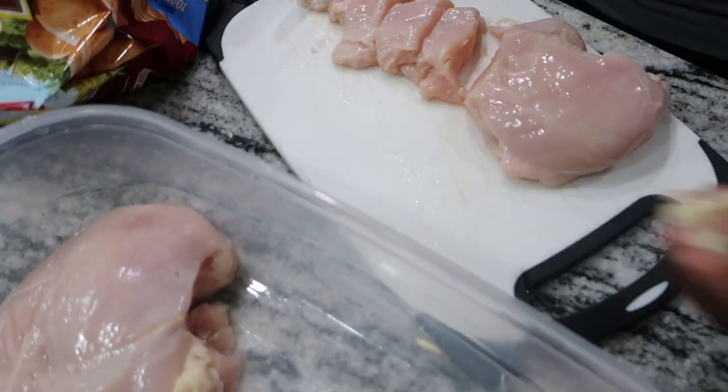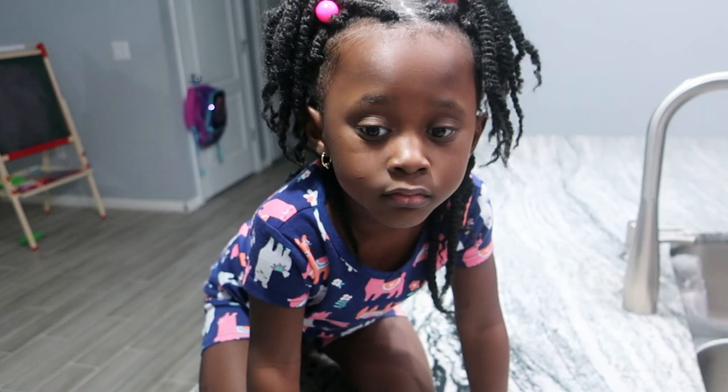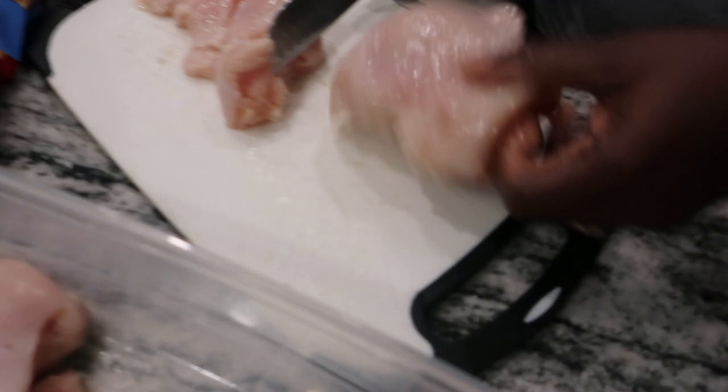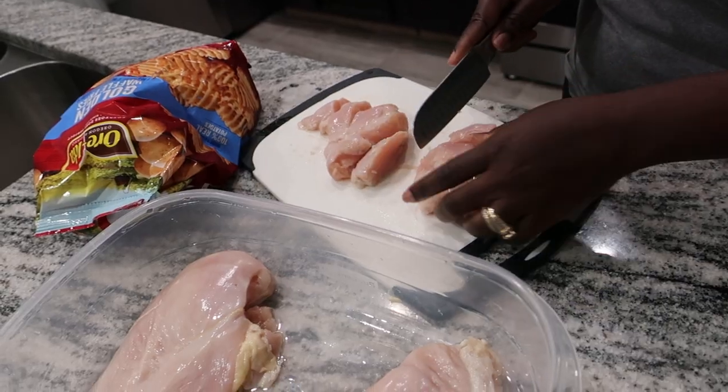So my mom's cutting these into small pieces. I'm going to do the next one for the actual chicken sandwiches. These are going to be our chicken nuggets — she's cutting them into small pieces. We're only going to make two chicken sandwiches because my dad's already sleeping, Maddie's not going to eat it, and my mom doesn't want any.